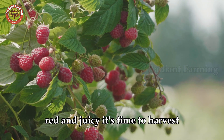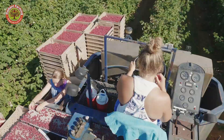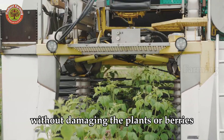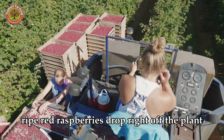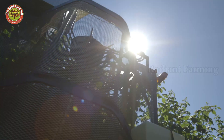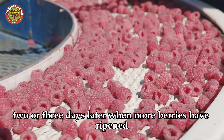When the raspberries are sweet, red and juicy, it's time to harvest, typically in late June or early July. Machines have been used for decades to harvest raspberries. These harvesters are specially designed to pick high-quality fruit without damaging the plants or berries. On a typical harvester, two rows of fiberglass rods shake the plant on both sides, causing only ripe raspberries to fall. Ripe red raspberries drop right off the plant and are caught by the harvester, while green, unripe berries remain on the plant. The harvester returns to the same field two or three days later, when more berries have ripened.